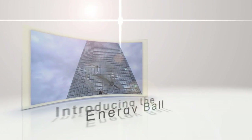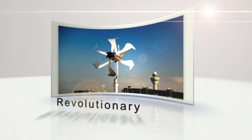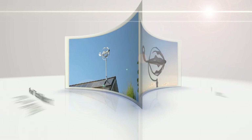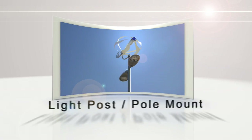The energy ball is a silent and vibration-free wind turbine. It harnesses the power of the wind to create electricity. It can also be installed on rooftops or mounted to a pole. The energy ball can be integrated with solar PV panels, providing renewable energy up to 24 hours a day.